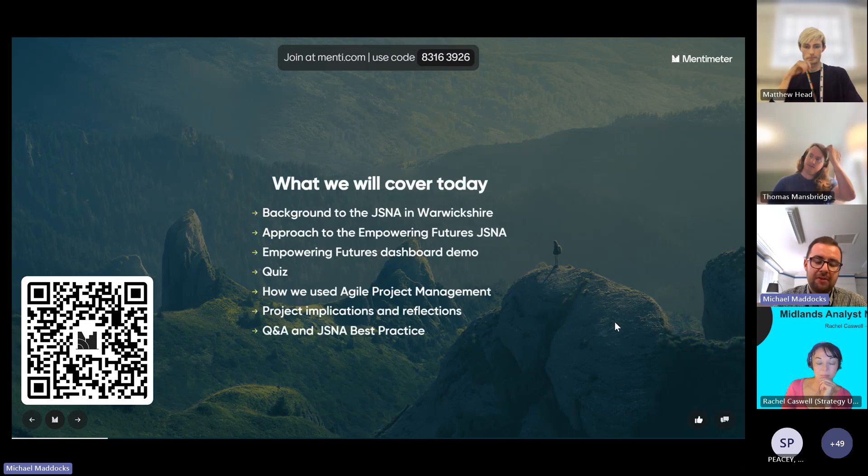I've left the QR code on a few slides so people can jump in. Here's a little overview of what we're going to cover today: our Empowering Futures JSNA, starting with background on what we've been doing with the JSNA in Warwickshire, the approach to the Empowering Futures JSNA and why it was different, a demo of the dashboard, a quiz as one of the interactive elements, how we used Agile project management, project implications and reflections, and then Q&A. We'd also love to hear other JSNA best practice.